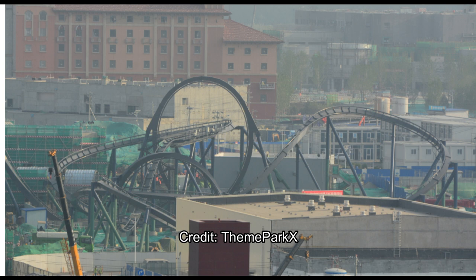Moving on to our last picture, we have yet another look at the back half of the Decepticon coaster and a show building — that has to be the Transformers show building, for sure.